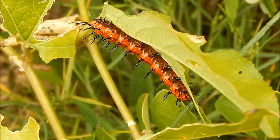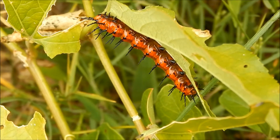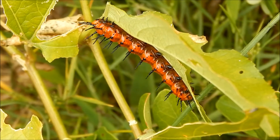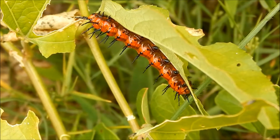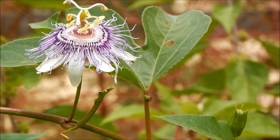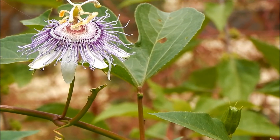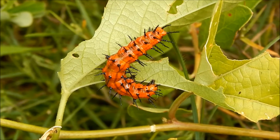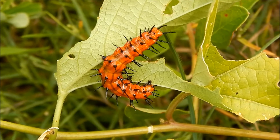The larva of the Gulf fritillary, shown here, feeds exclusively on the vine of the passion flower. The leaves of the passion vine contain toxins, but the toxins don't harm the caterpillar.